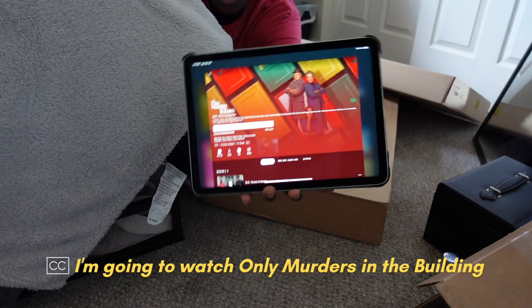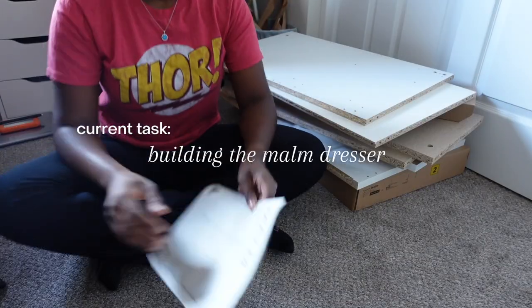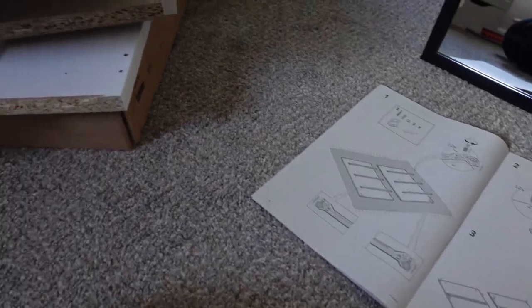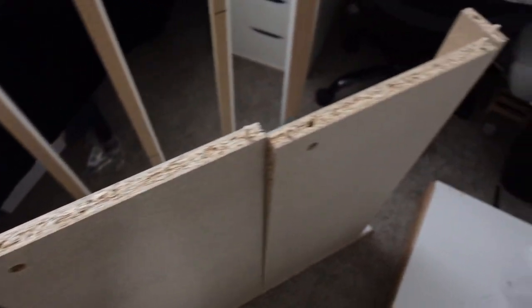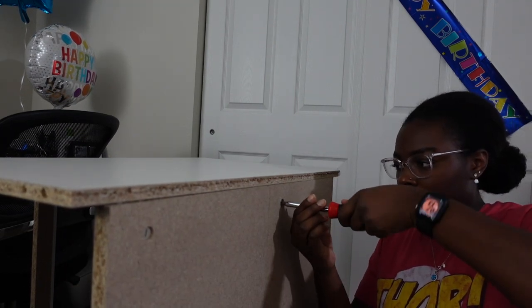I'm going to watch Only Murders in the Building while I build. I just fed Apollo because I have to take him in about half an hour to 45 minutes, but this is as far as I got — not far at all. I'm going to work on the dresser some more, eat my funny ends, and continue watching until I have to take the dog. I'll probably talk to you next when the dresser is completely done.